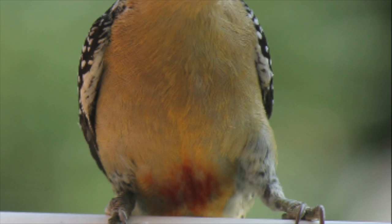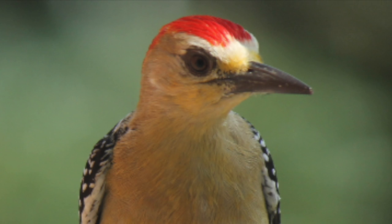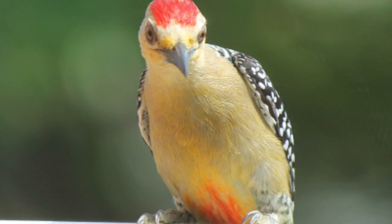I introduce you the Red Cronet Waupecker. His scientific name is Melanerpes Rupery Capilus and his Spanish name is Carpintero Aval.